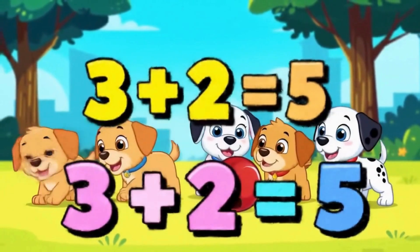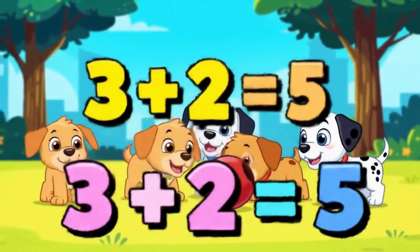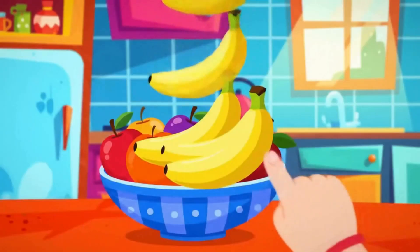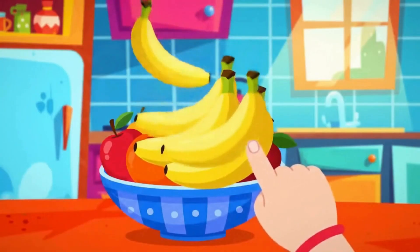There are three puppies playing, then two more puppies join them. Let's count them all. So three plus two equals five!